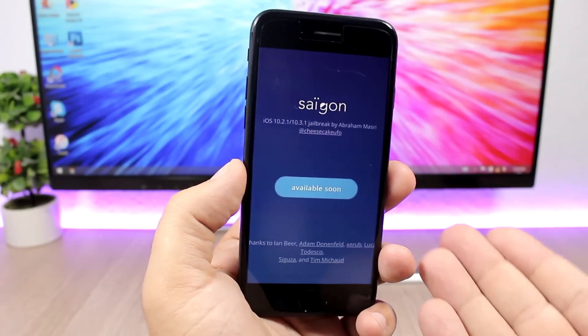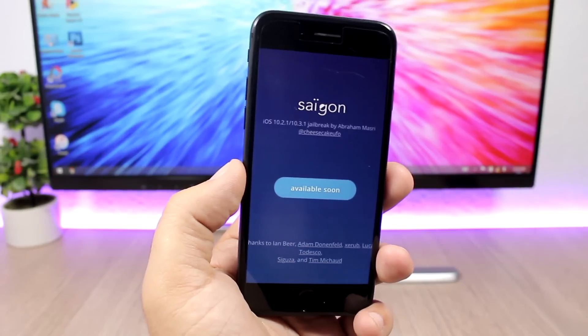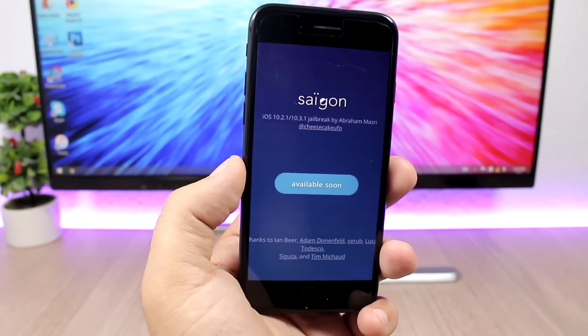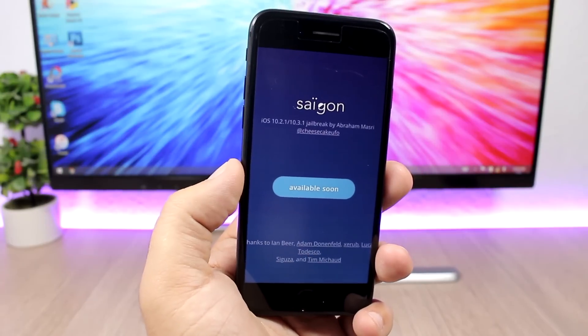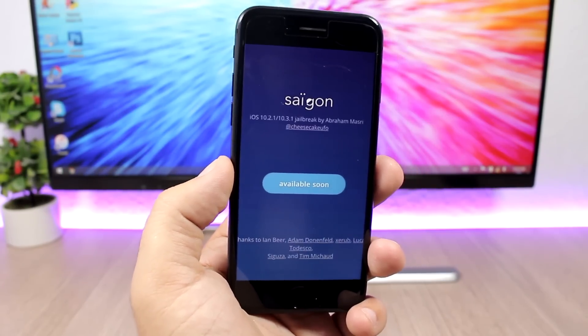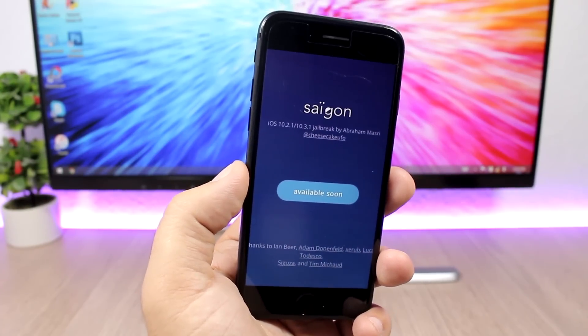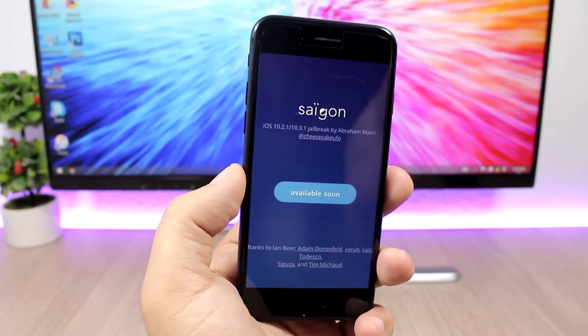According to his webpage, initially it will only support the iPhone 6S, but it has to be updated to work with other devices as well. I don't think he would release a jailbreak that would only support one device.